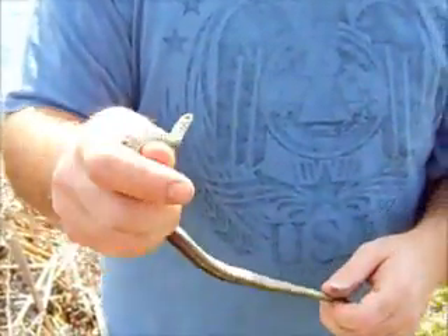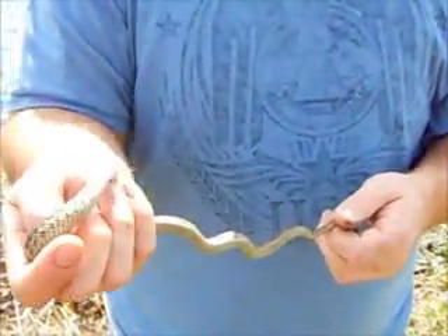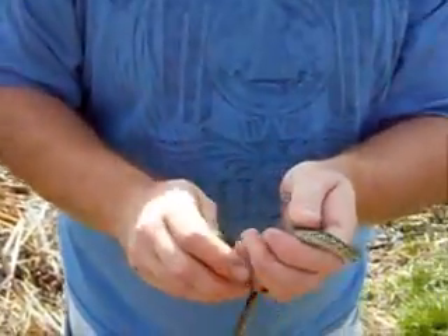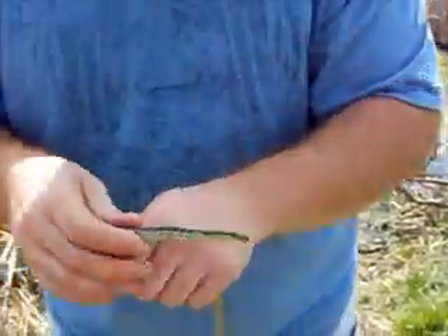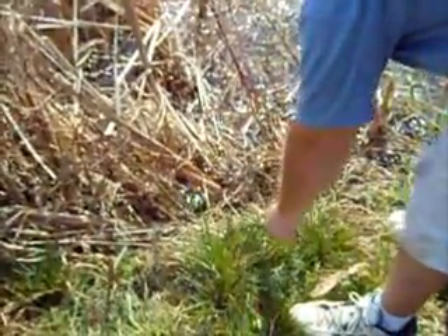They also eat frogs, small fish, and insects. They're not venomous, and they're helpful to humans to get rid of the mosquito population. I like the water — let's go right down here.